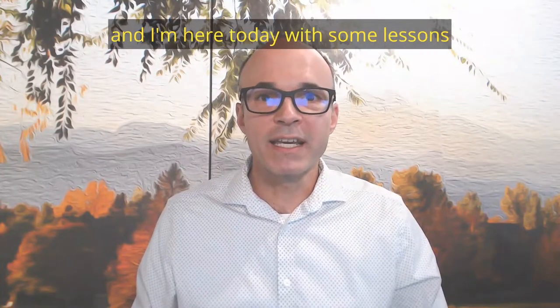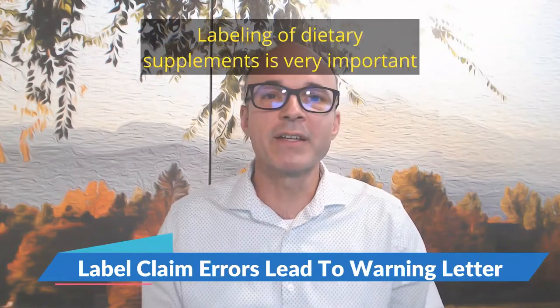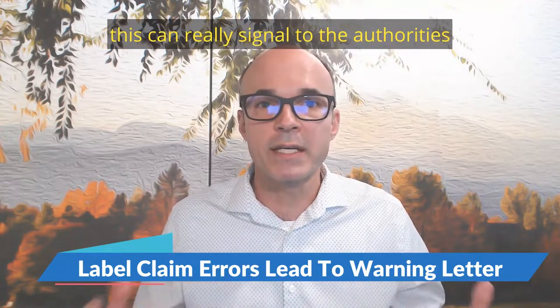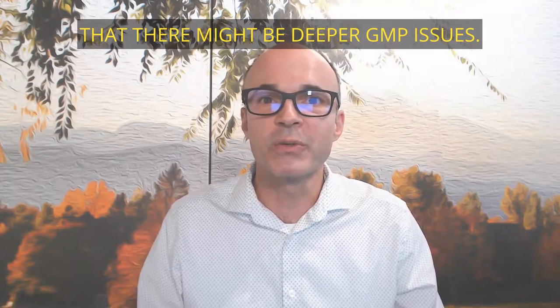Hello everyone, I'm Asa Waldstein and I'm here today with some lessons about labeling compliance. Labeling on dietary supplements is very important because if a label format is not correct, this can really signal to the authorities that there might be deeper GMP issues.